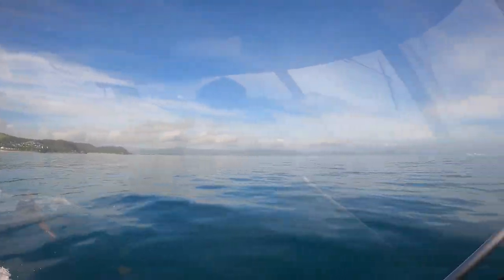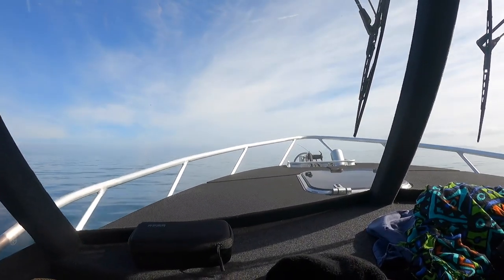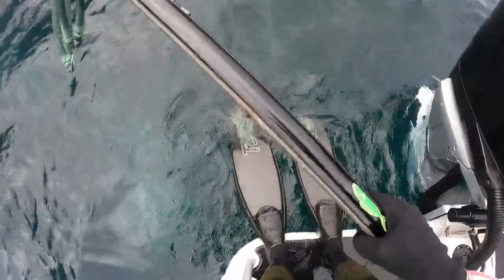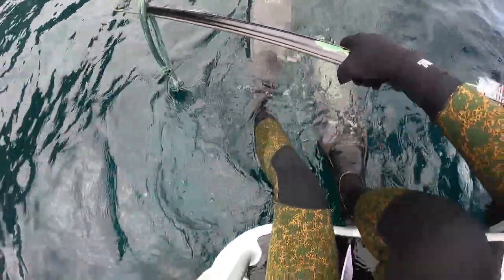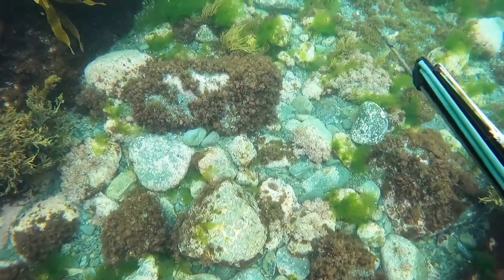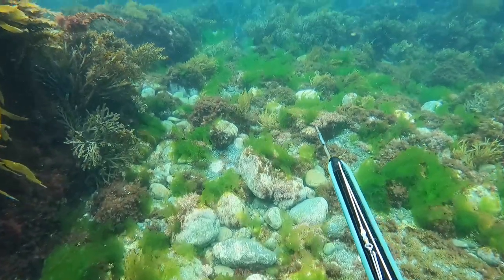Hey guys, while in Coromandel we decided to do something different one day and head out to Kuvia Island. Kuvia is a small uninhabited island eight nautical miles north of Great Mercury. Due to the deep water surrounding it, it can be a good place to find different fish species.